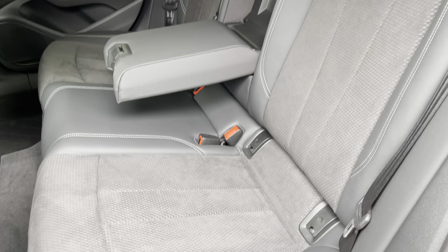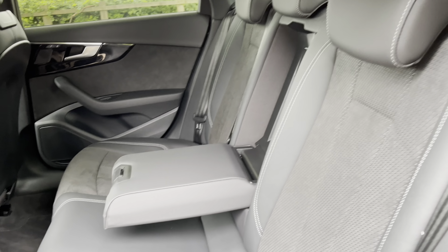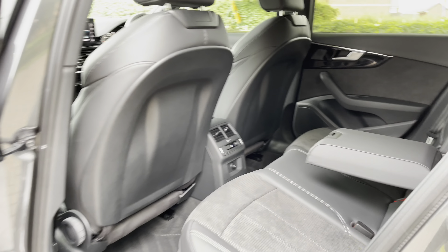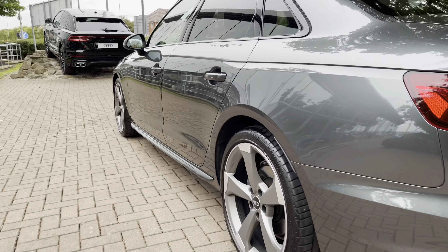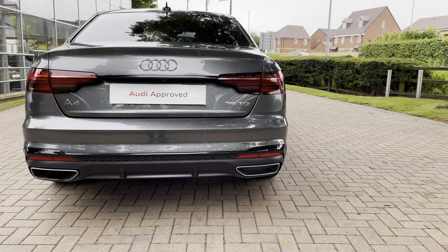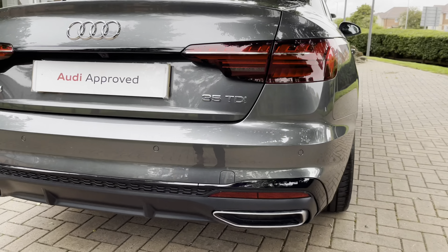Keeping any valuables on those back seats out of sight. Here we have the gorgeous half leather seats. In the centre there is a pull-down armrest for added comfort, and the passengers at the back of the car have the ability to control their own temperatures and also charge electronic devices, as we do have a 12-volt plug socket in the back. This Audi A4 is diesel, it is automatic, and it's done just under 7,300 miles.